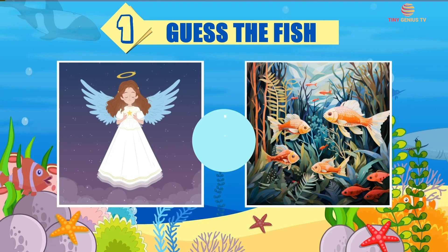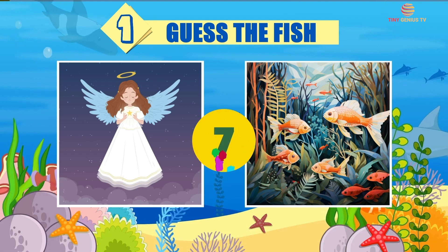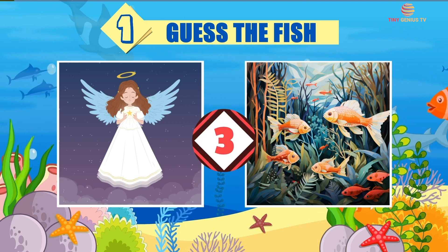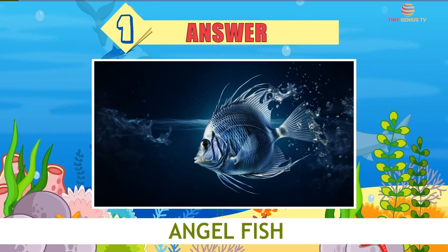Riddle number 1. The answer is Angelfish.